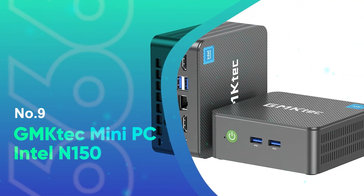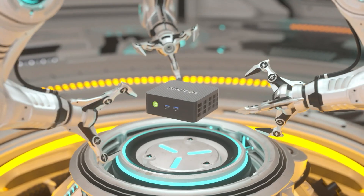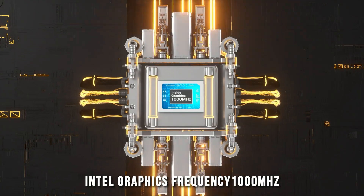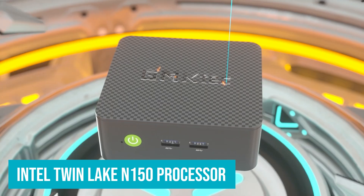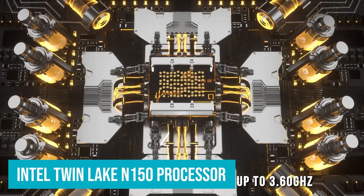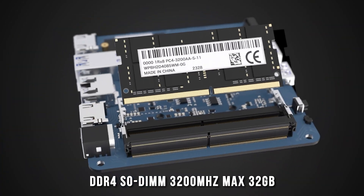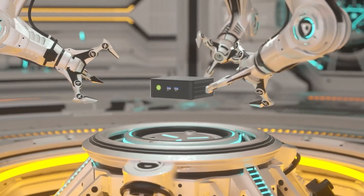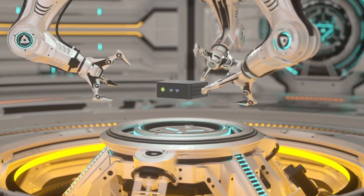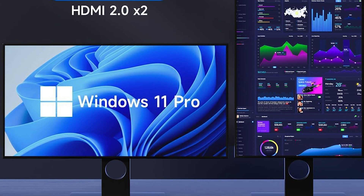Number 9: GMK-TECH Mini PC Intel N150. The GMK-TECH Nukebox G3 Plus Mini PC is an excellent choice for those seeking a compact yet powerful desktop for both work and entertainment. Powered by the Intel TwinLake N150 processor with a burst speed of up to 3.6 GHz, this mini PC delivers a noticeable performance boost over its predecessors, making it ideal for routine tasks, office work, and home entertainment. Pre-built with 16GB of DDR4 RAM and a fast 1TB PCIe NVMe SSD, the G3 Plus offers speedy boot times, smooth multitasking, and plenty of storage space for your files and applications.